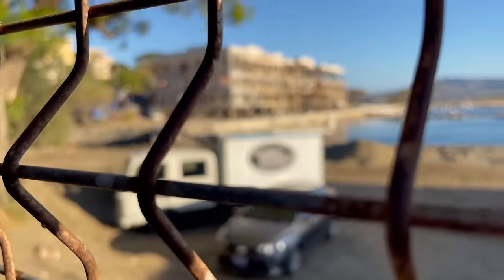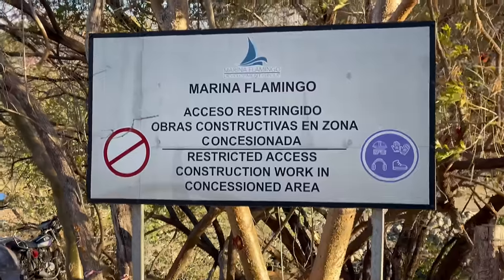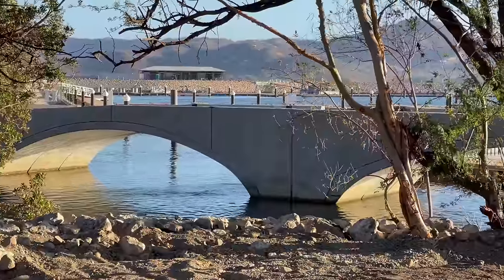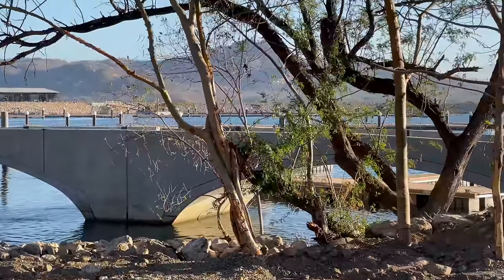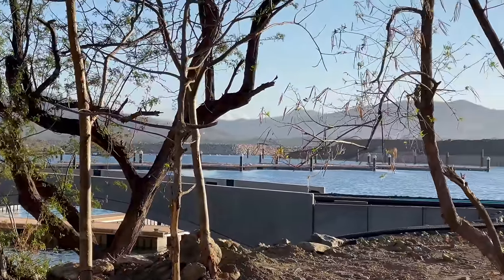We're going to head out of town now and talk a little bit about the marina as we go, and then we're off to Playa Portrero. For you boating and fishing enthusiasts, this marina will someday offer nearly 200 slips, plus a convention center, a hotel, and a variety of shops and restaurants.